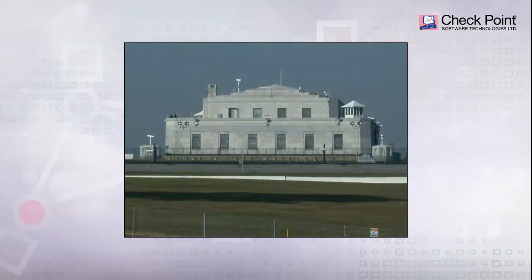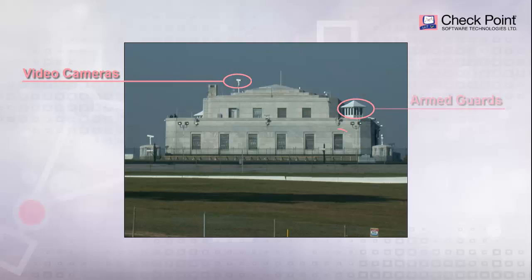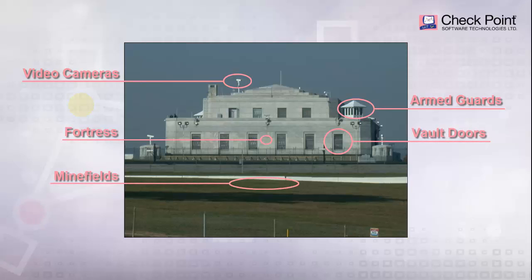Many decades ago, the Bullion Depository at Fort Knox was built to provide the best and most advanced security to protect the United States Gold Reserve. Secured by video cameras, armed guards, massive vault doors, a fortress-like structure, minefields, and highly controlled access, the Depository, with its complex layered defenses, is considered nearly impenetrable.